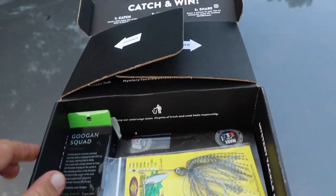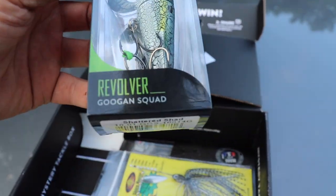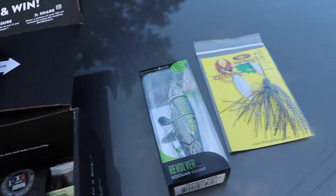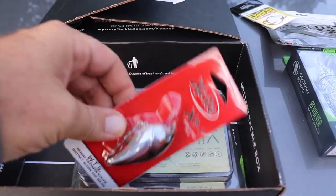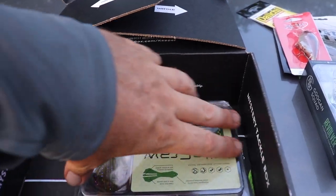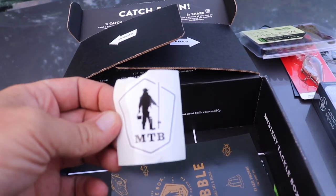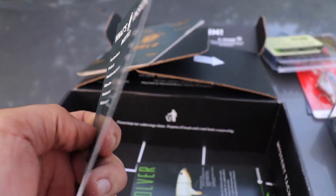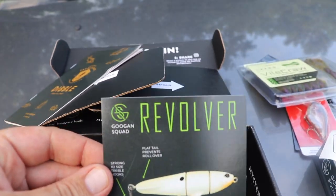For those of you who do not know, Mystery Tackle Box is a monthly subscription service that sends awesome lures to your house every month. You can get multiple tier level boxes — for trout, walleye, bass, and a whole bunch of different stuff. These boxes come loaded with great baits every month, turning you on to new techniques, new baits, and new companies. If you want to get yourself a Mystery Tackle Box, use code 'outdoordude' — all one word — at checkout. New customers only, link in the description.